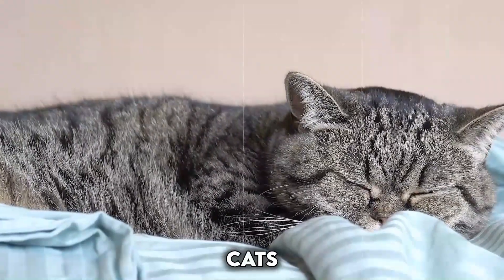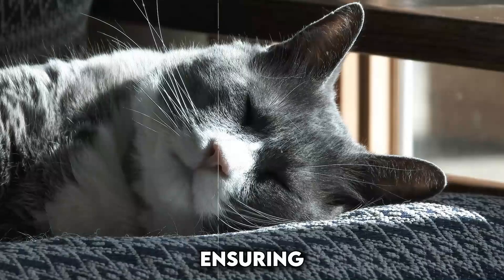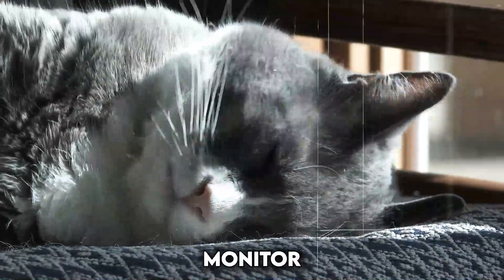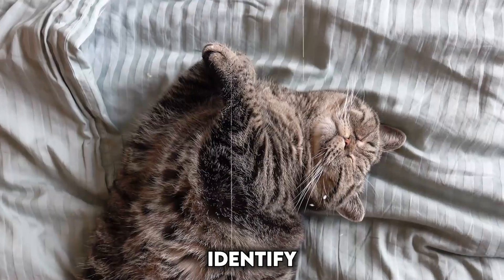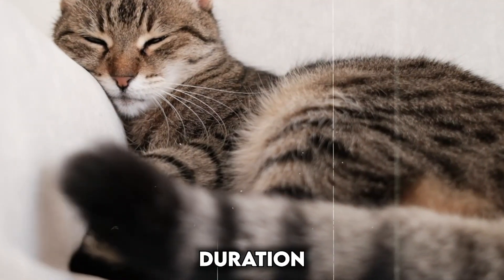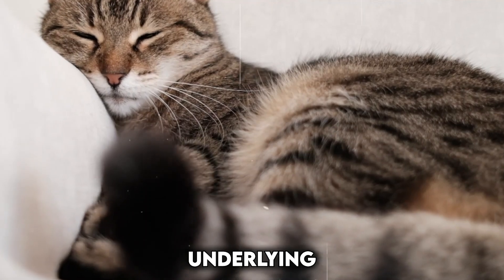Sleep monitoring: cats are notorious for napping, but ensuring quality sleep is essential for their health. Smart collars can monitor sleep patterns, helping you identify potential issues like restlessness or changes in sleep duration that might indicate underlying health problems.